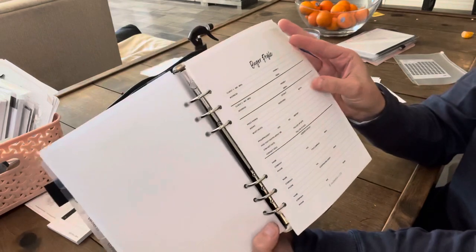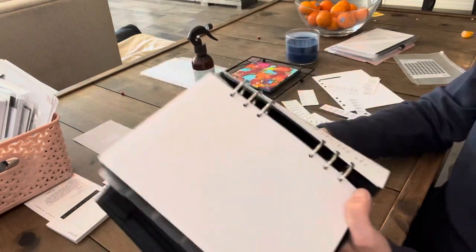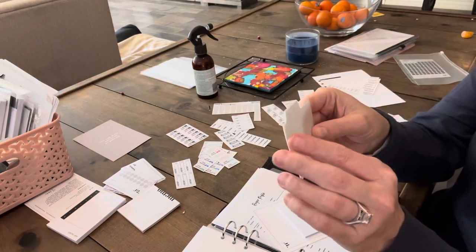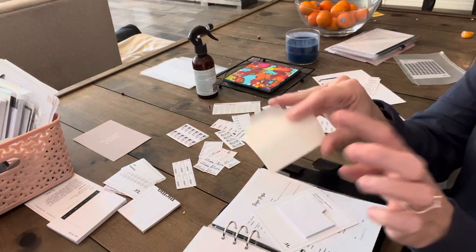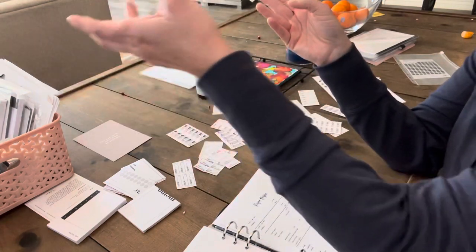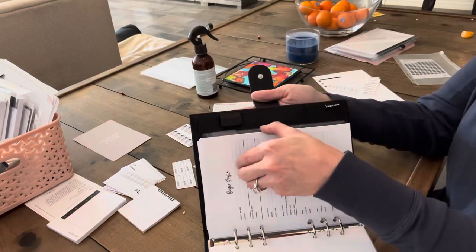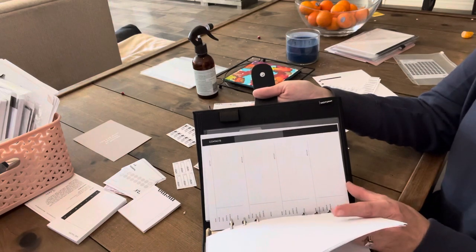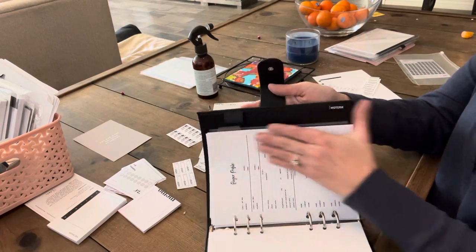I've got buyer profiles in here - so if you know anyone in Arizona that wants to buy or sell a house, let me know, because I've got my sheets ready. Cloth and Paper has these clear tab Post-it notes - I got these in a subscription box earlier last year. The concept was cool and I was excited to get them. They have a paper version too but I don't like that one because it feels like it'll bend. I put this one here for the buyer profiles section. I also have contacts because sometimes on the go I need a place to write down people's info.